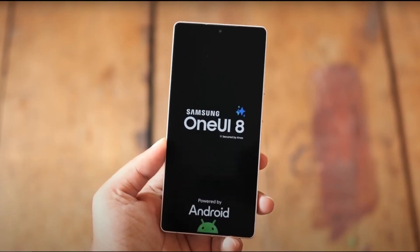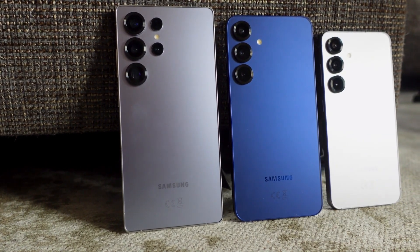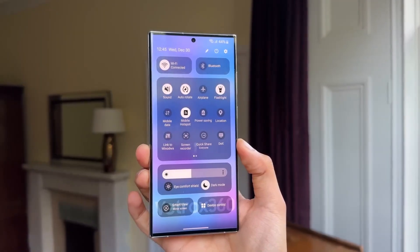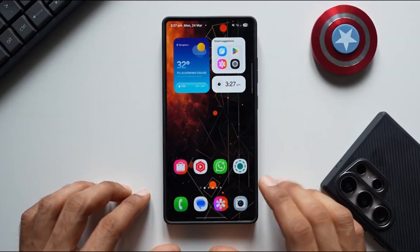Samsung's One UI 8.0 Beta has officially landed, but only for the Galaxy S25 series, at least for now. It's packed with cool new features that could seriously level up your daily phone game. But, as with any beta, it's not all smooth sailing.